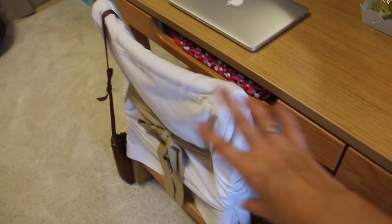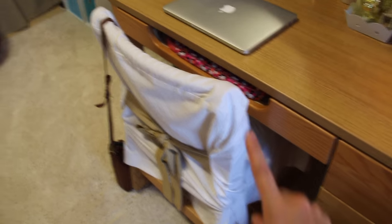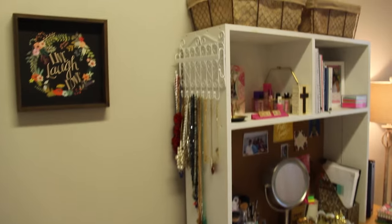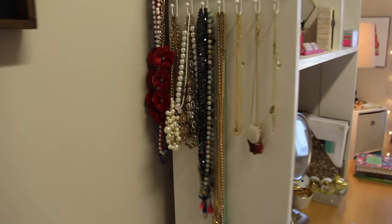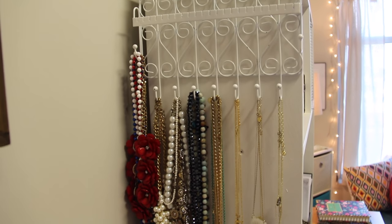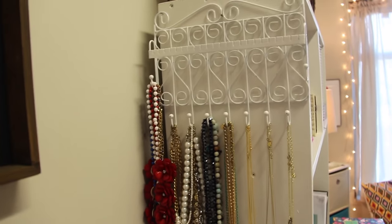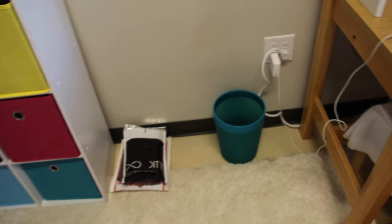I also have a chair cover and a cushion in my chair because it makes it look so much cuter and it's a lot comfier — these chairs are super uncomfortable. On this side of my desk cubby I just have this little jewelry holder with all of my necklaces hanging up here. It's so helpful to have them hanging rather than sorting through a drawer. Right here I have this little painting from Hobby Lobby that is hanging above my trash can.